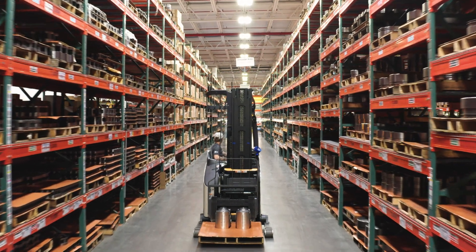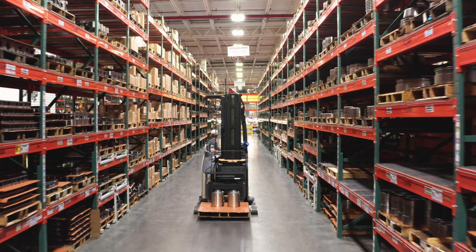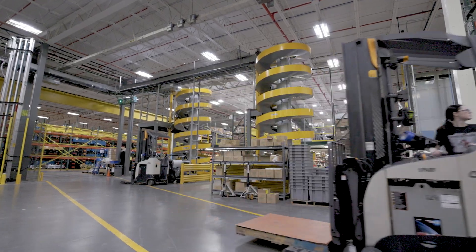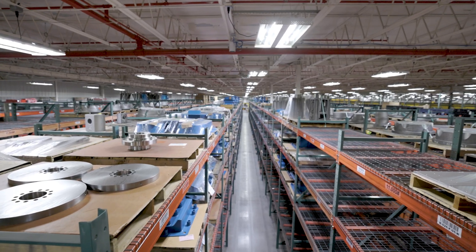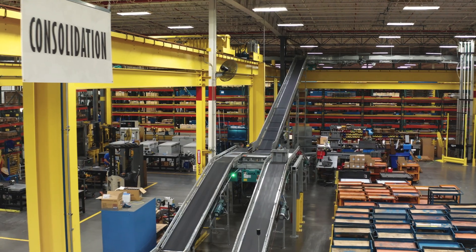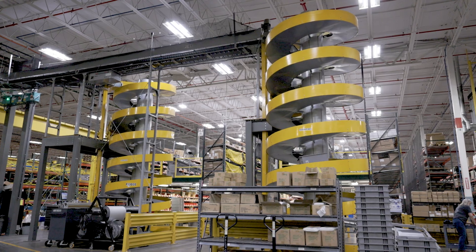Welcome to Ariel Corporation's World Distribution Center, located in Mount Vernon, Ohio. Ariel's Distribution Center occupies a 210,000 square foot footprint and utilizes state-of-the-art material movement technology, operating 24 hours a day, 365 days a year.